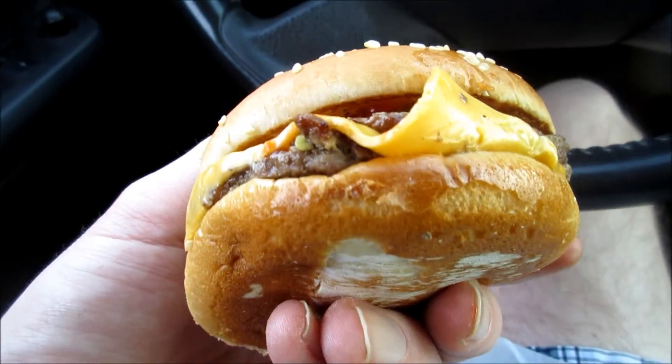This is what it looks like — let's go ahead and try it. Boy, it's good. You can taste the charbroil, the smoky grill taste to it — something you don't really get at McDonald's or anywhere else. I'm gonna try one more bite.